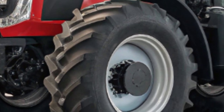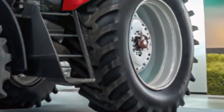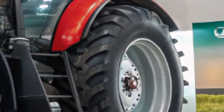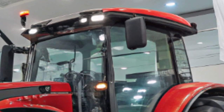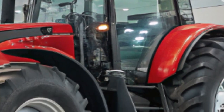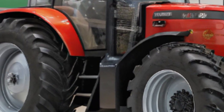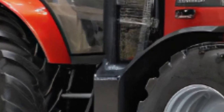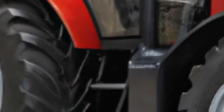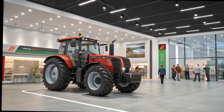In terms of dimensions, the MG ZS Hybrid Plus measures 4,430 millimeters in length, 1,818 millimeters in width, and 1,635 millimeters in height, with a wheelbase of 2,610 millimeters. The vehicle offers a ground clearance of 161 millimeters, making it well-suited for a variety of driving conditions. The boot space stands at 443 liters, which can be expanded to 1,457 liters with the rear seats folded down.